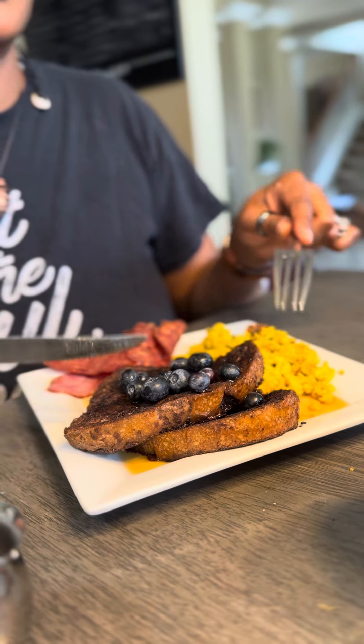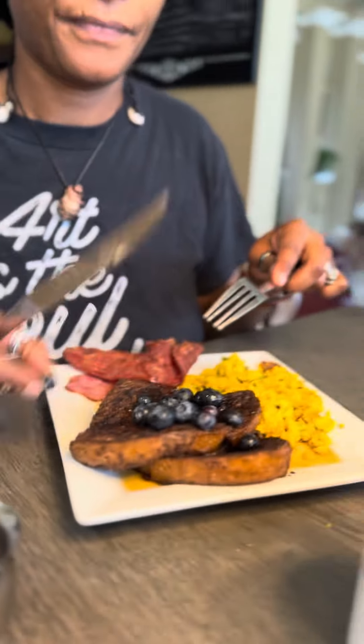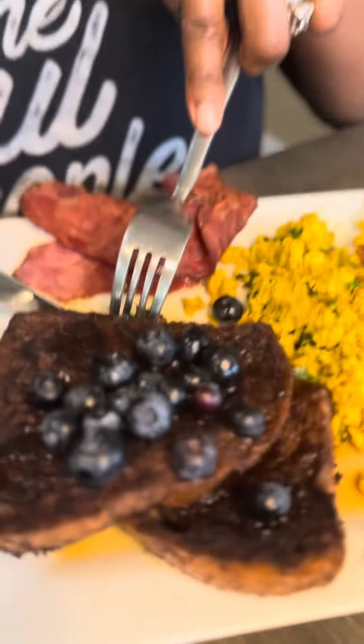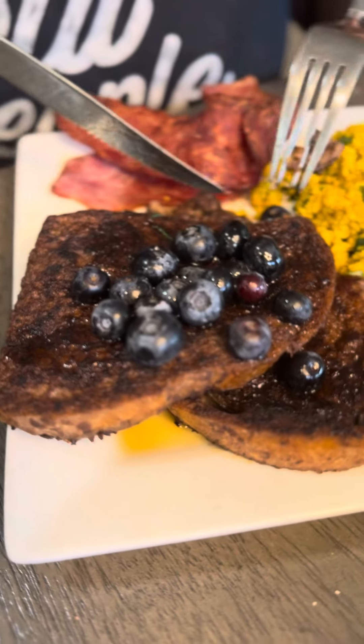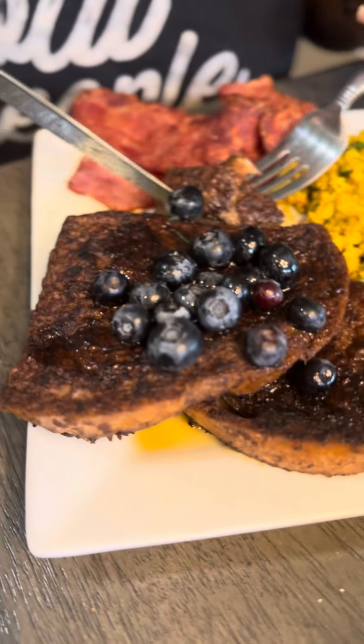That is so good — you can taste the twang of the sourdough. This is so good, and it's buttery because we have that plant butter. I was about to say it's vegan, but it's not because we did put an egg in here. You don't even have to put an egg in — we put one in for the custard, because that's usual.